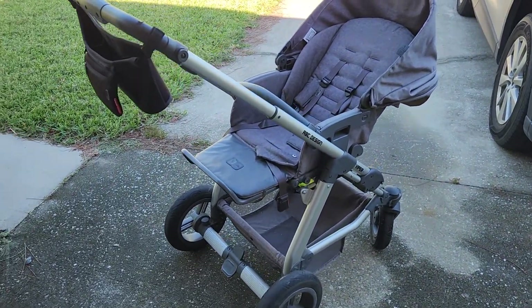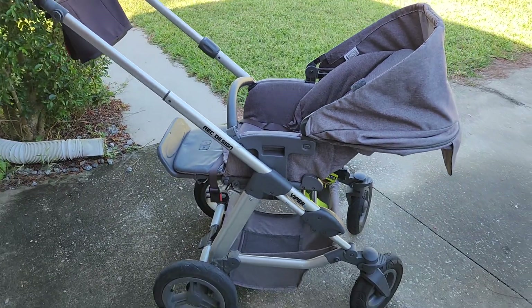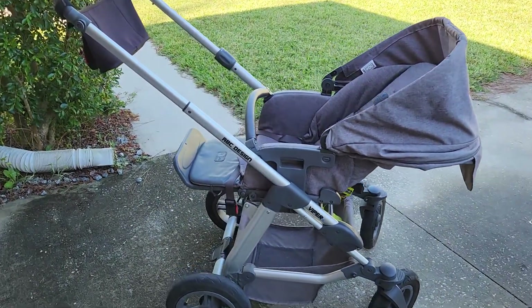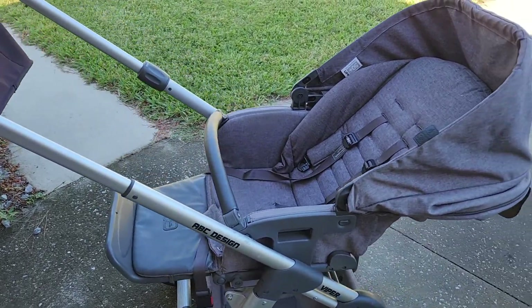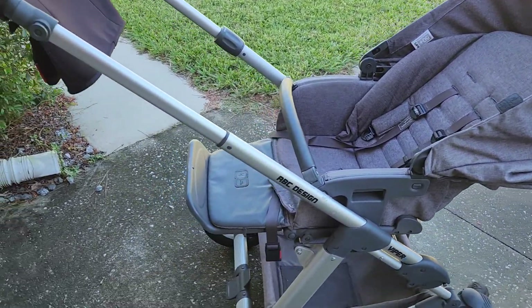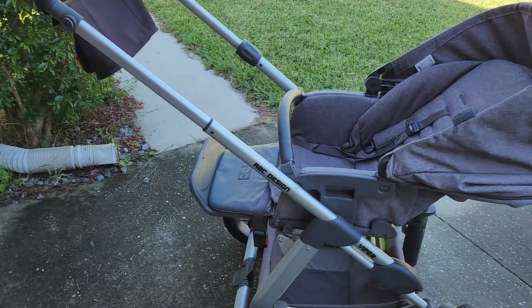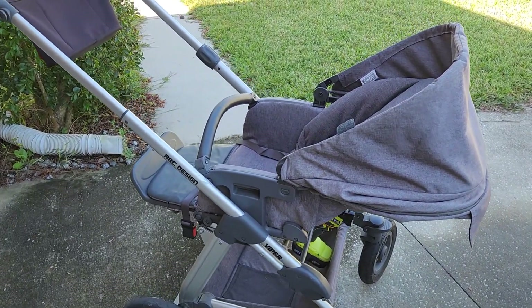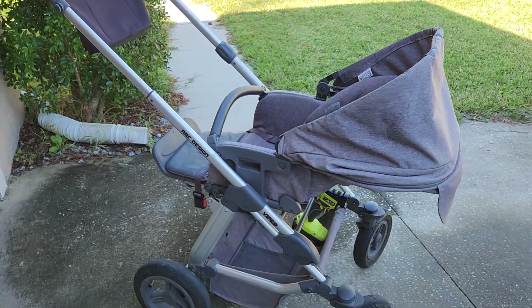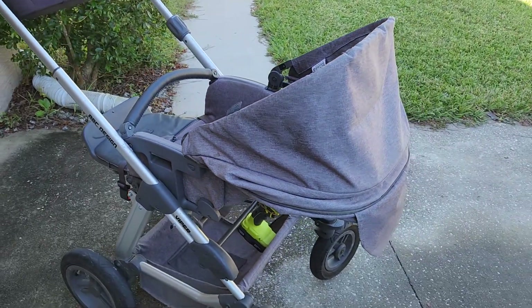This is going to be a quick on-the-fly review of the ABC Design Viper 4 stroller. We bought this one almost exactly five years ago, right before our daughter was going to be born in 2017. I would say about 75% of the days since we've owned it, we've used it, and we've walked at least between two and ten kilometers each day — more commonly towards the four or five. We've really, really used it a lot.